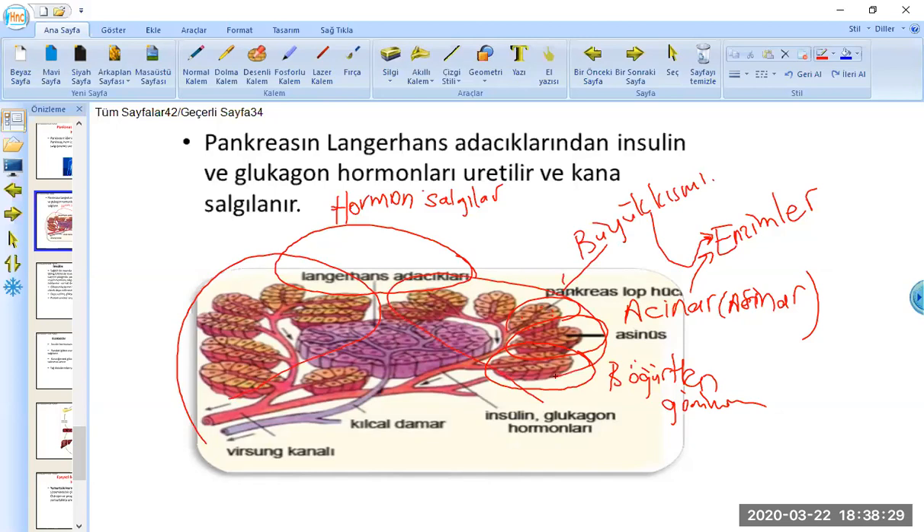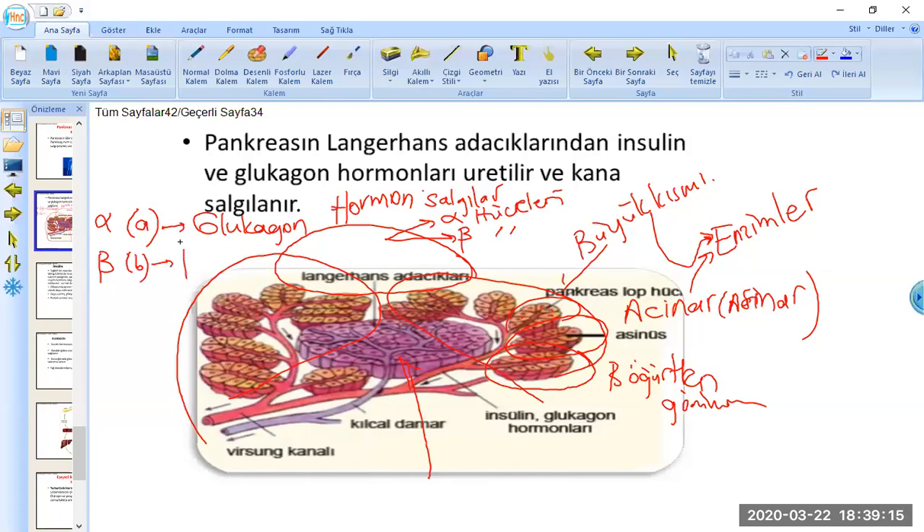Bir de mor olarak gördüğümüz kısım var ki buna da Langerhans adacıkları diyoruz. Langerhans adacıklarında iki tip hücre var: birincisi alfa hücreleri, ikincisi ise beta hücreleri. Alfa hücreleri glukagon salgılıyor; beta hücreleri ise insülin salgılıyor.